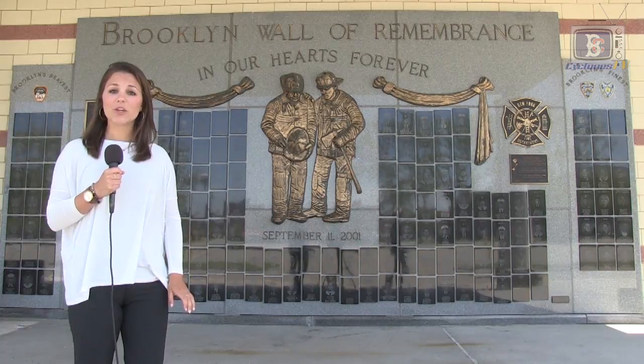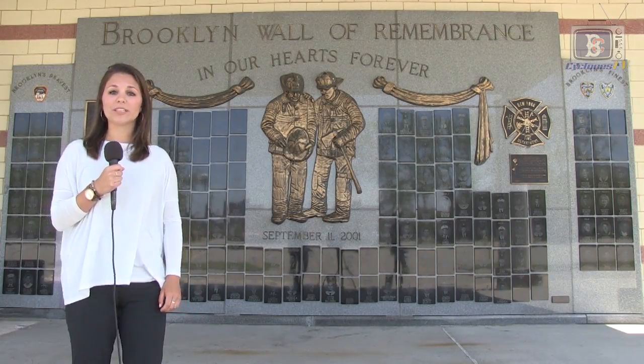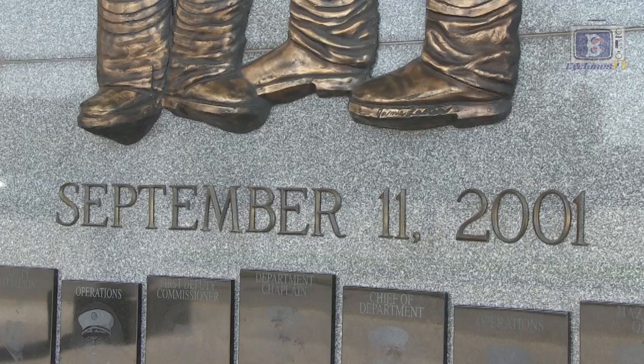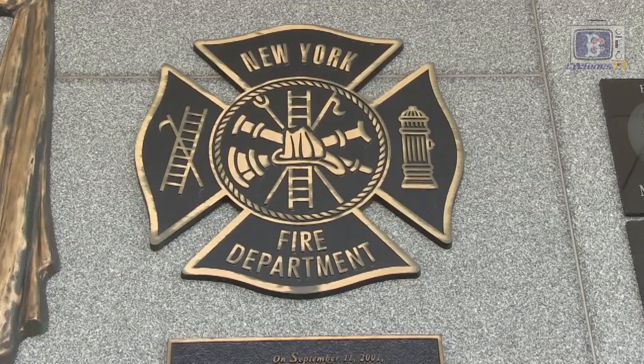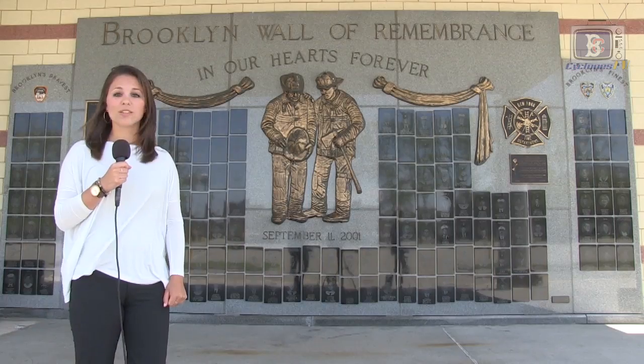Here on the first base side of MCU Park lies the Brooklyn Wall of Remembrance. This wall is a tribute to those who were lost on September 11th of 2001. It shows images of local heroes — firefighters, policemen and other servicemen who lost their lives that day.